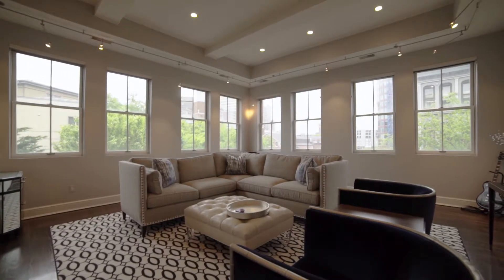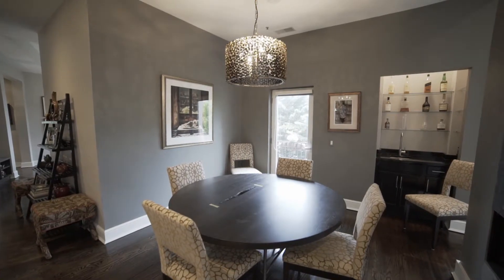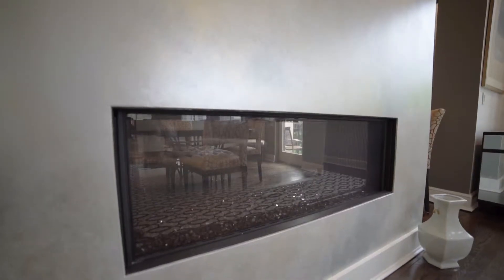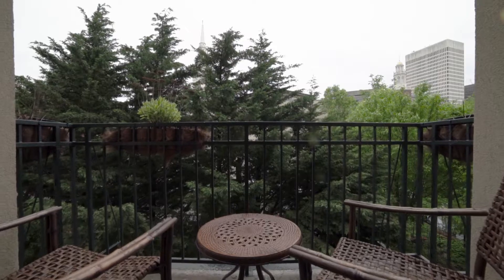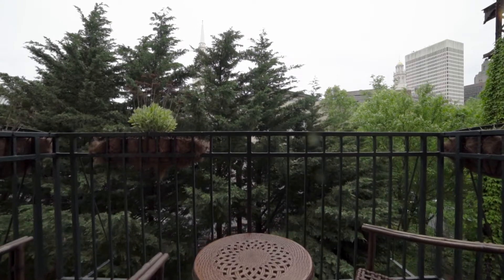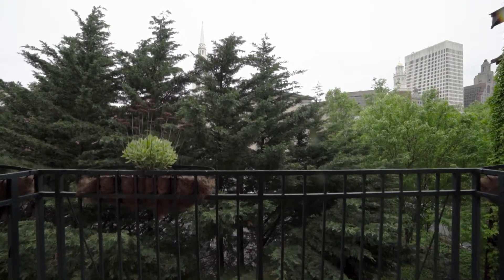Step through the entry foyer and into the large living room with an adjoining dining room, connected by a double-sided fireplace and the convenient wet bar. A French door in the dining room allows you to step out onto the balcony and enjoy a spectacular view of the Providence skyline.